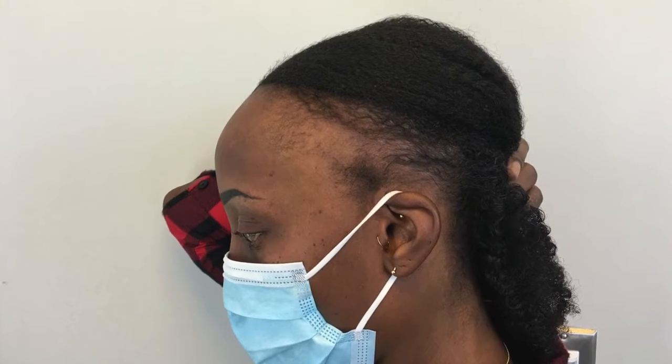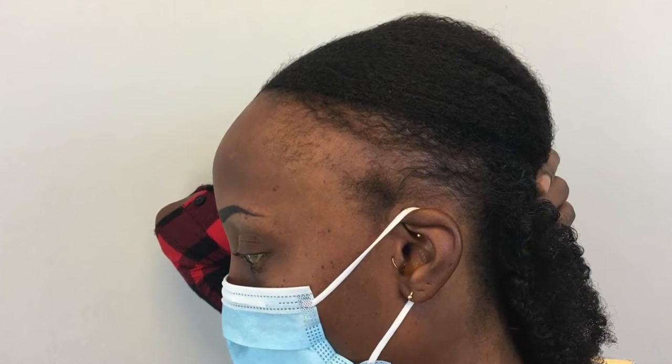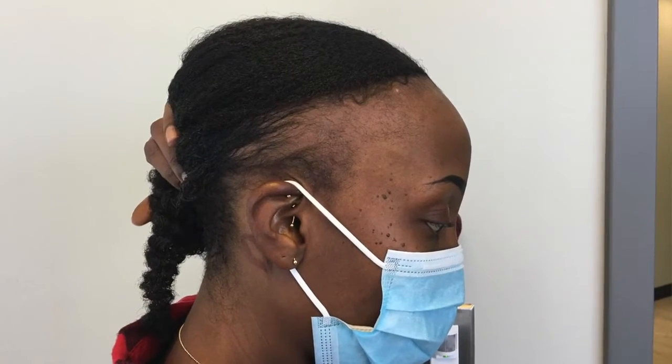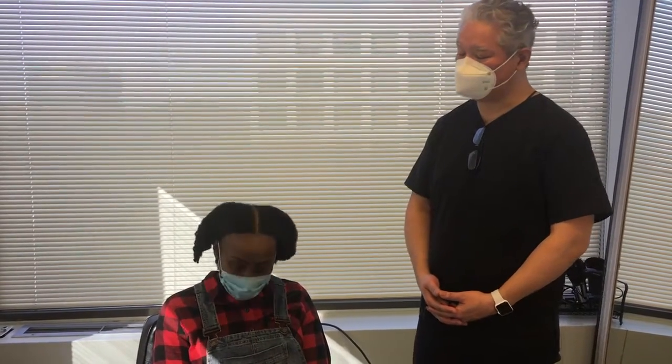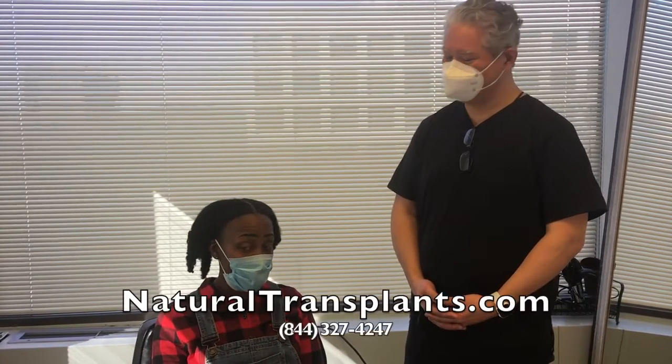Like you said, traction alopecia — tight hairstyles, over-processing as far as chemicals. And I'm 38, and I've noticed this since I was 16. So to be able to have an option to make it different is definitely a great thing. Thank you for doing a video for us, getting the word out to other people knowing that there is an option to treat the hair loss here. And don't be afraid or ashamed, because it's going on with a lot of females — they're just not putting it out there. So that's why I wanted to do this video.